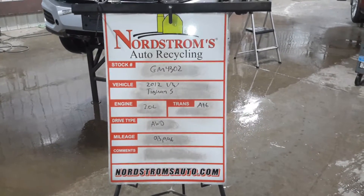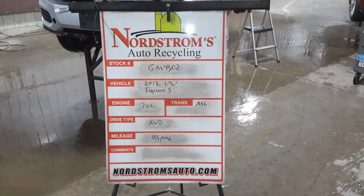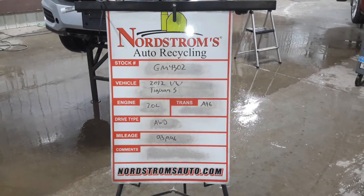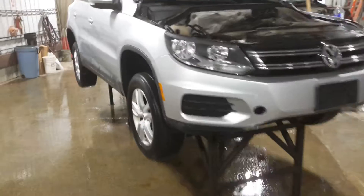GM 4302, 2012 Volkswagen Tiguan S package, 2.0 liter turbo gas engine, automatic six-speed, all-wheel drive with 93,996 miles. Silver in color, left rear hit, also has hail damage.